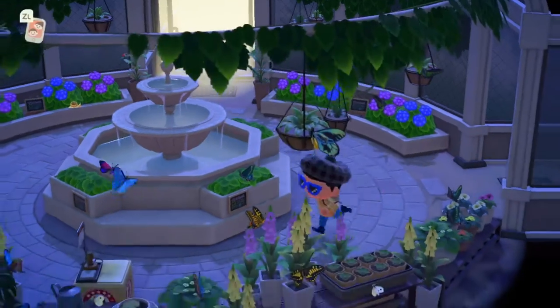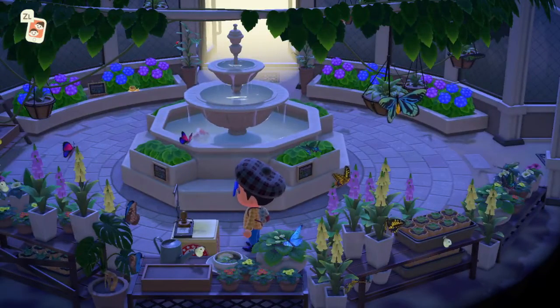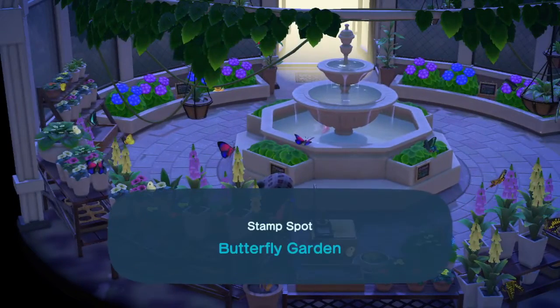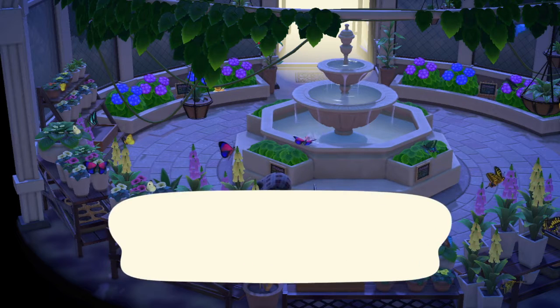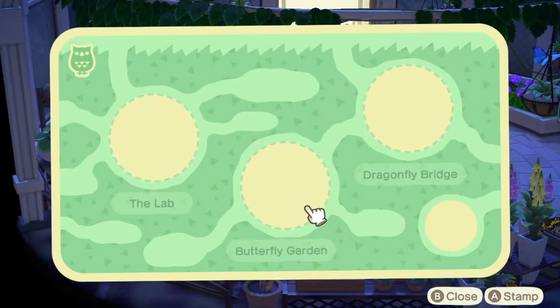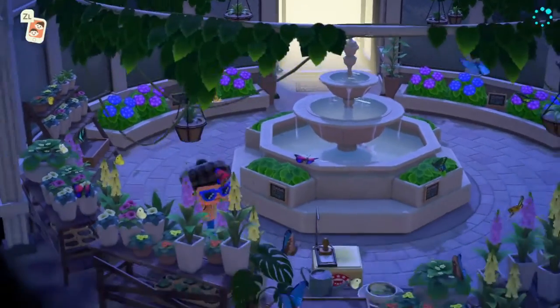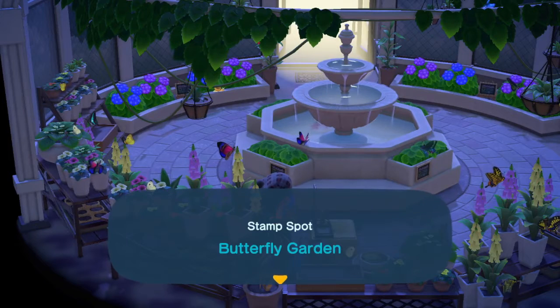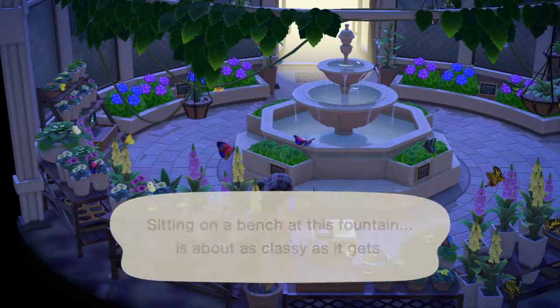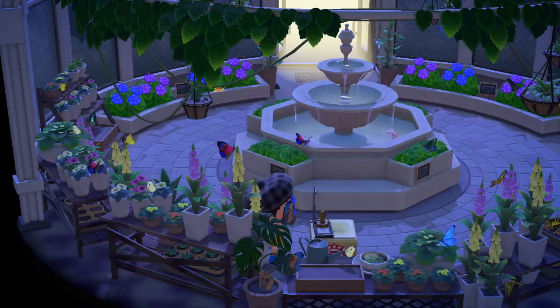Let's explore and see if we can get this done right now. Oh, here is one — there's no other side. Stamp spot: butterfly garden. Sitting on a bench at this fountain is about as classy as it gets. One down. It said the lab and the dragonfly bridge — hold on. So we needed the lab and dragonfly bridge.